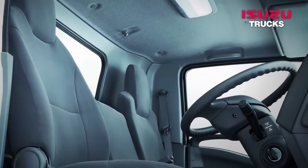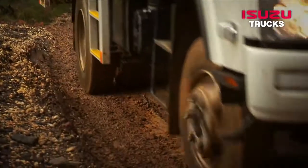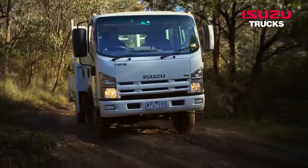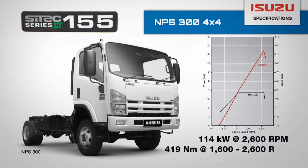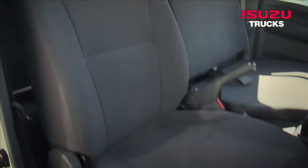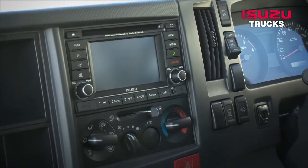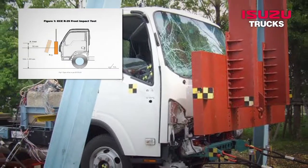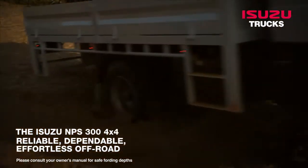Packed with features including electric control 4-wheel drive engagement, advanced safety, car-like comfort, and a powerful yet efficient ADR 8003 compliant engine, the NPS 4x4 is effortless off-road. The NPS 300 4x4 is powered by the Cytec Series 3 155 engine, which provides 114 kW at 2,600 rpm and 419 Nm at 1,600 to 2,600 rpm. Cabin appointments include driver and passenger airbags, a contoured adjustable driver seat, central locking, electric windows and mirrors, and a touchscreen multimedia system with Bluetooth, while the cab's strength is certified to ECE R29. The Isuzu NPS 300 4x4 — reliable, dependable, effortless off-road.